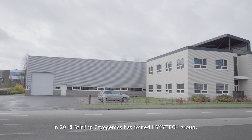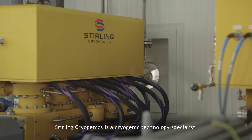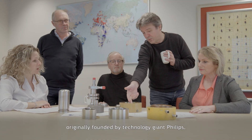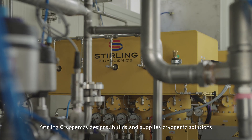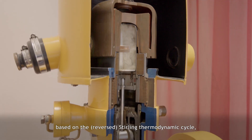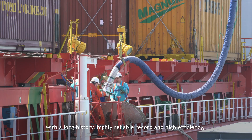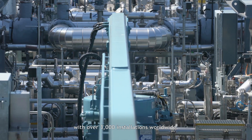In 2018, Sterling Cryogenics joined EasyTech Group. Sterling Cryogenics is a cryogenic technology specialist, originally founded by technology giant Philips. Sterling Cryogenics designs, builds, and supplies cryogenic solutions based on the reverse Sterling thermodynamic cycle, with a long history, highly reliable record, and high efficiency, with over 3,000 installations worldwide.